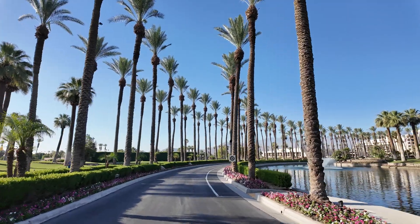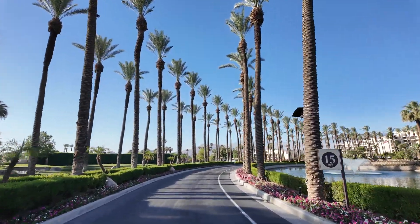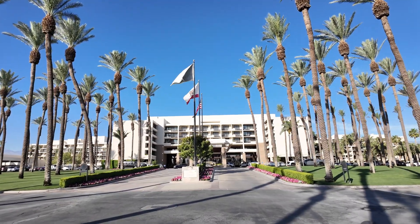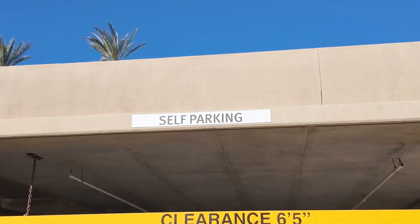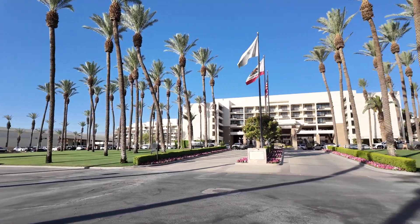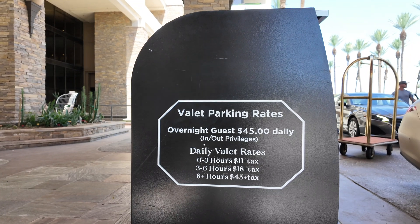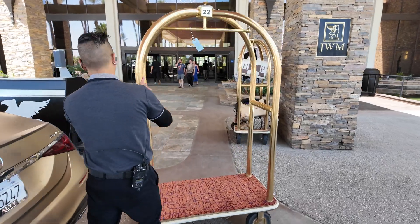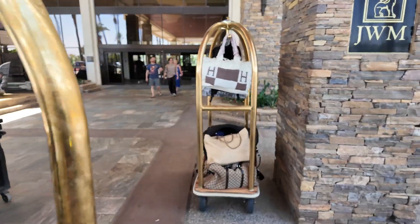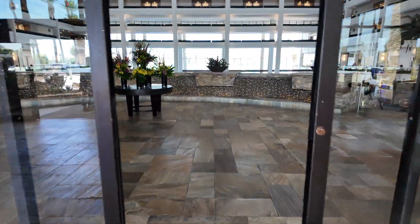When you arrive at the resort, you come down a long driveway overshadowed by tall beautiful palm trees. At the end of the driveway, you can either turn left to go to the complimentary self-parking or continue straight to the valet. Valet is $45 a night at the time of recording this video. Once you get yourself situated with valet and bellhop, you enter the hotel's lobby through the double automatic sliding doors.